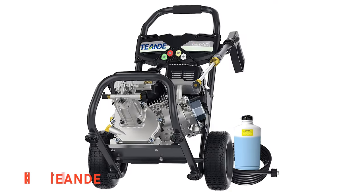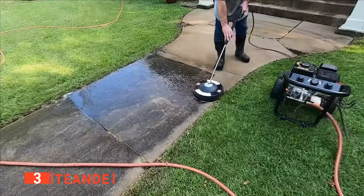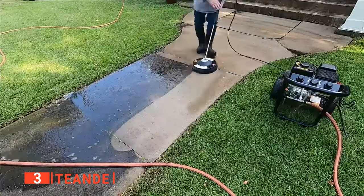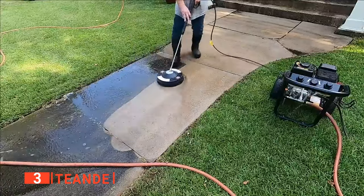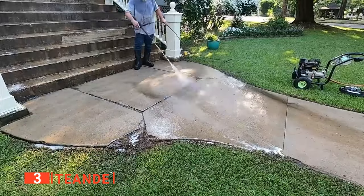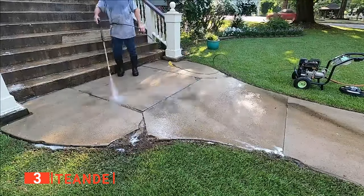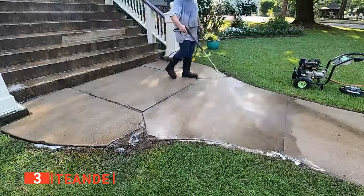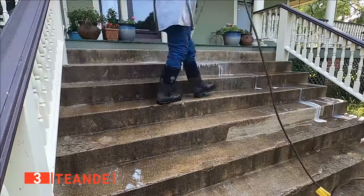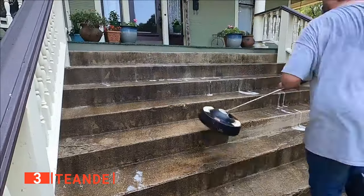The third product on our list is the T-End. Regardless of what you have to clean, a gas-powered pressure washer like this one from T-End will make your life so much easier and save you heaps of time. This unit is closely aligned with a professional-grade piece of equipment, meaning it's probably more than what the average homeowner will need. However, it's still an excellent pick for any DIYer who values performance and strength above all else.